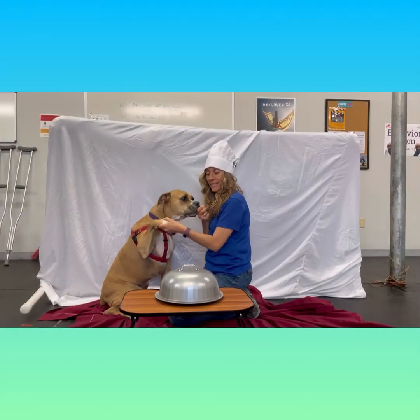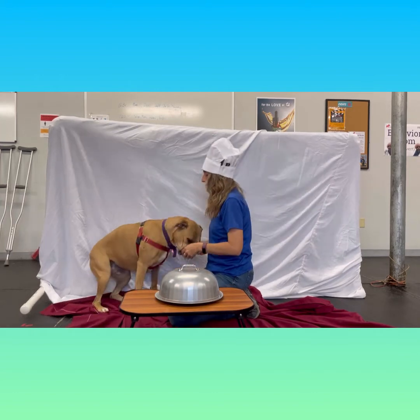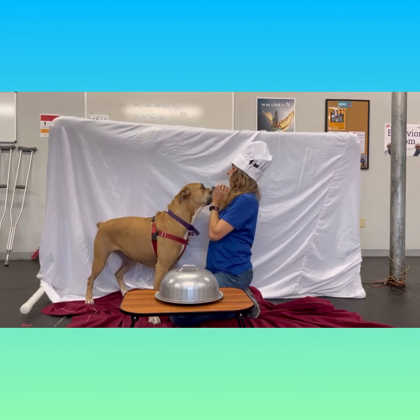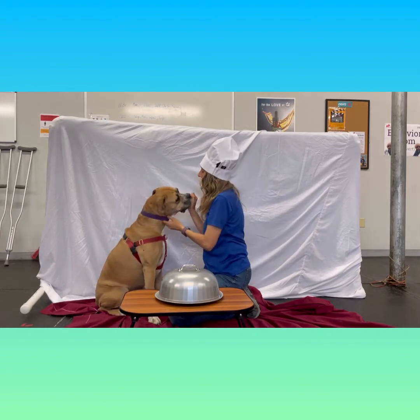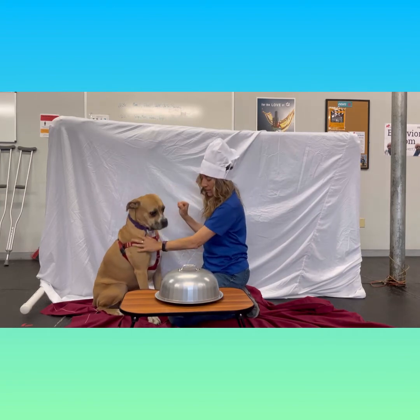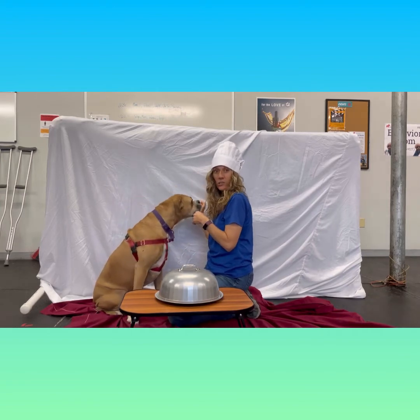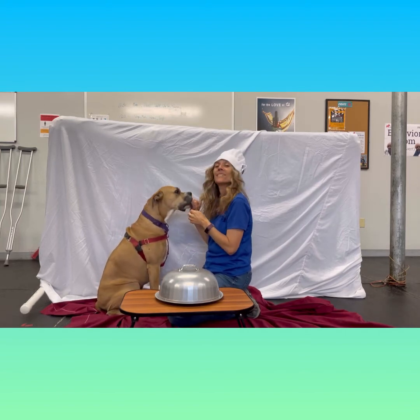Next up, we have Scarlett. Scarlett's pre-sampling — just a little pre-sample going on here. Scarlett is a long-time resident. She's a very special girl — she has her own fan club and her own T-shirts.